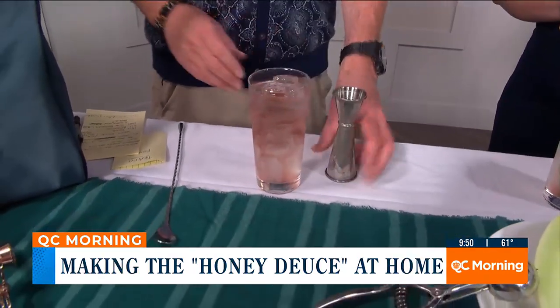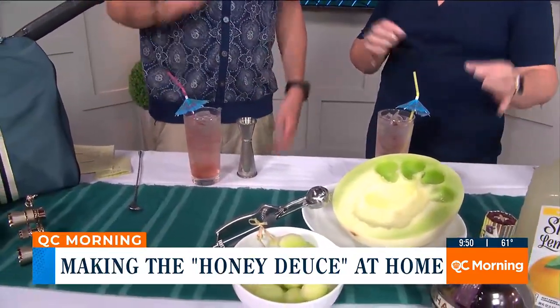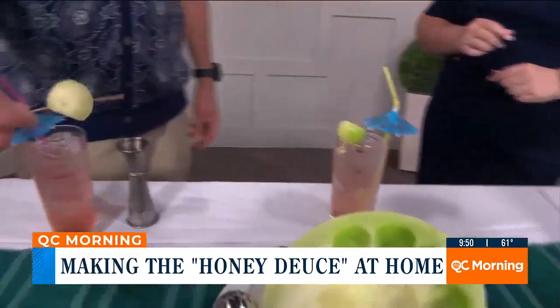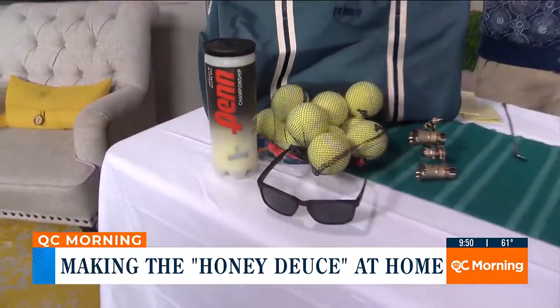And then if you want to get festive, there's a nice little umbrella. We like to get festive on the show. And then they skewer three melon balls — the reason they skewer three is obviously to mimic the can of tennis balls. That is so smart!